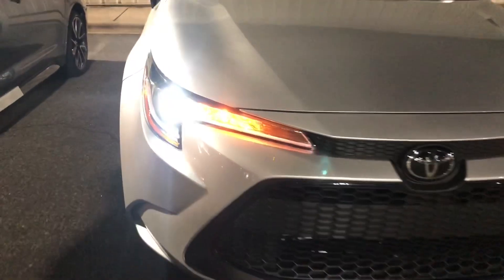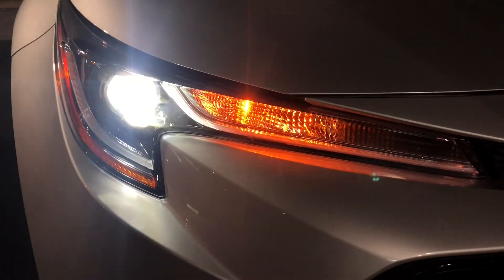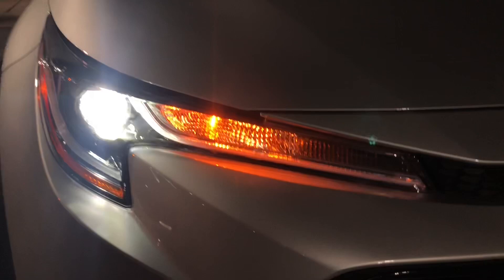And ladies and gentlemen, this is the LE up close. You can see the LED headlights and the LED accent daytime running lights.